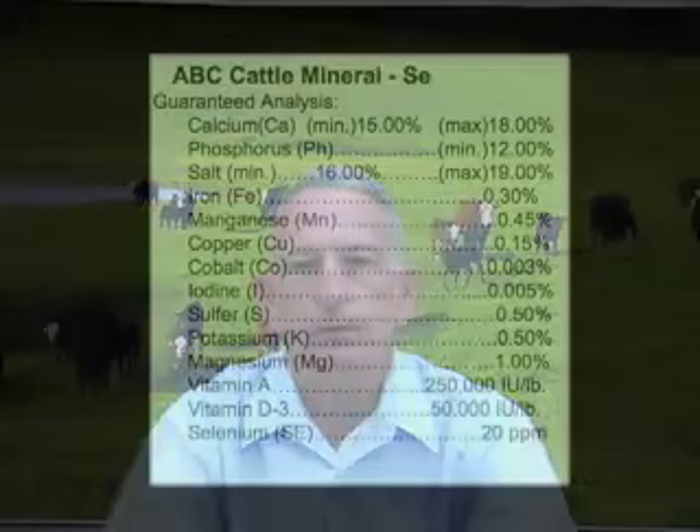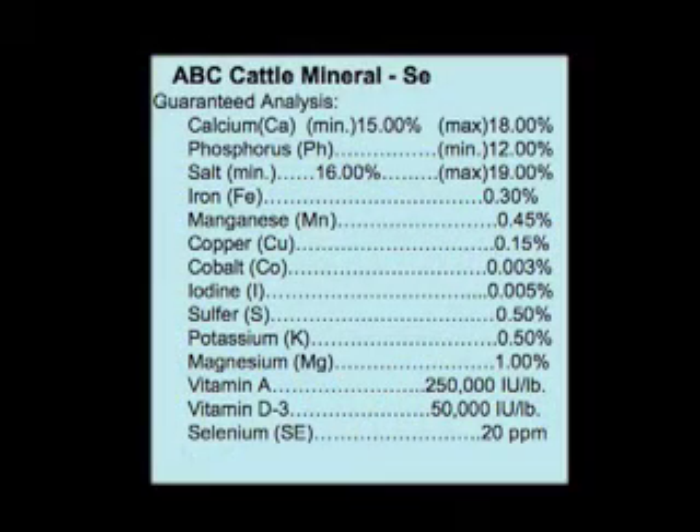Phosphorus is another very important mineral. It's in a lot of soft tissues and is very important in reproduction. When we start looking at mineral cost, those minerals with a higher cost per 50 or 100 pound bag are the ones that are going to have more phosphorus in them. What we need to remember, when looking at calcium and phosphorus, is that we need no more than two parts of calcium for each part of phosphorus in that mineral mix.